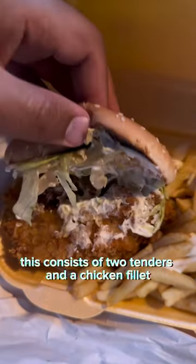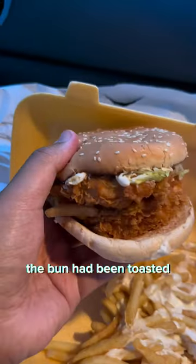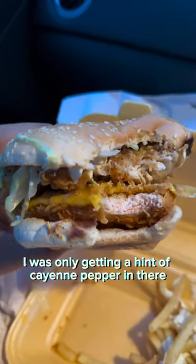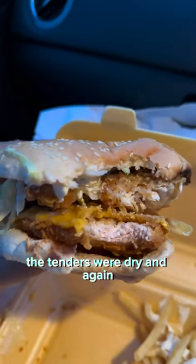Moving on to the burger itself, this consists of two tenders and a chicken fillet with cheese, mayo and lettuce. The bun had been toasted, which was a nice touch. They used the same crispy outer coating from the wings on the tenders and the fillet, which made it really crispy, and again I was only getting a hint of cayenne pepper in there. But the fillet was dry, the tenders were dry, and again these weren't fresh.